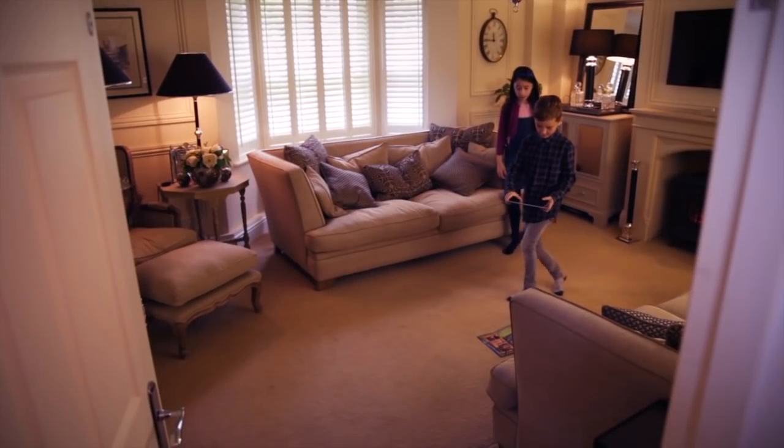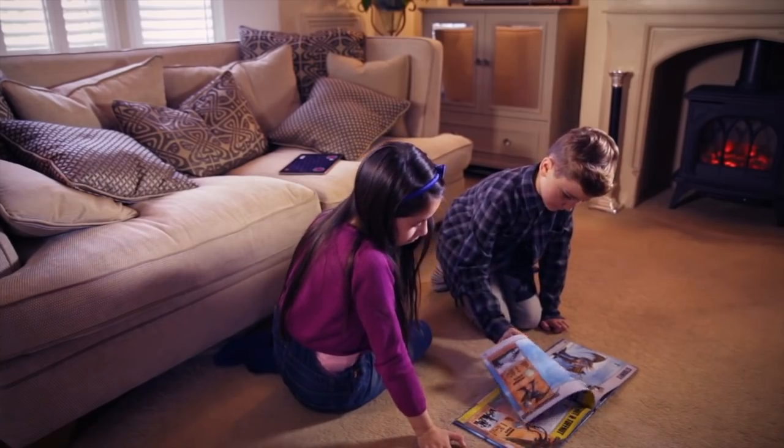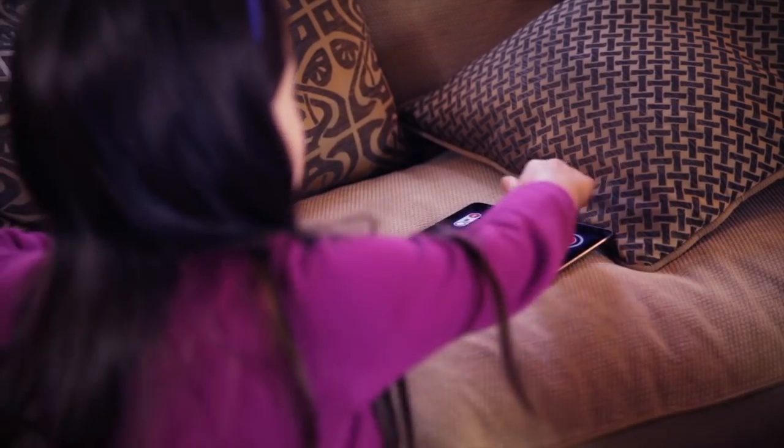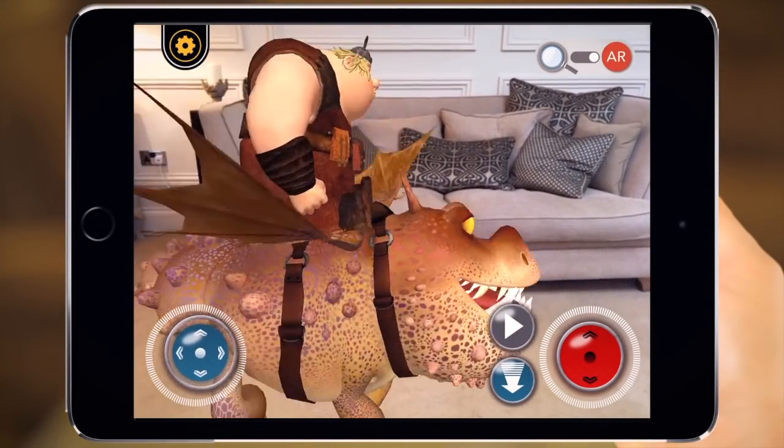Everyone wants to be a Dragon Trainer. You can fly Toothless, Stormfly, Hookfang, Meatlug or Barf & Belch around your living room.